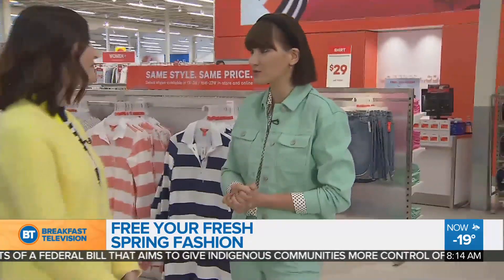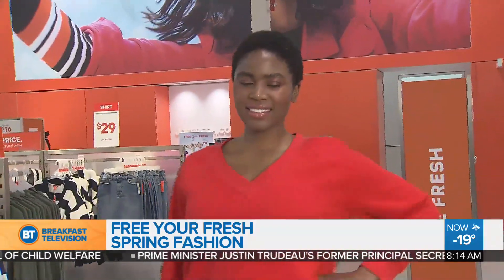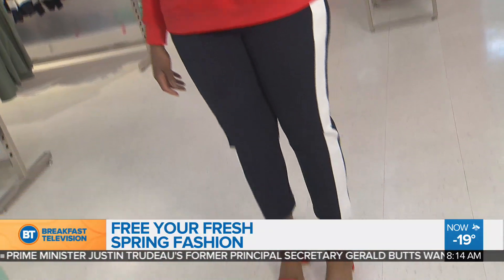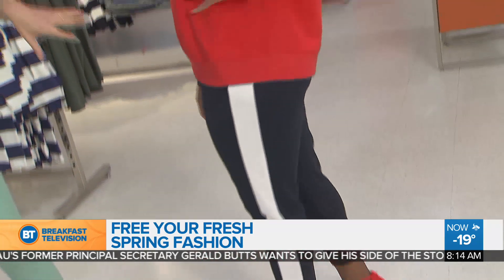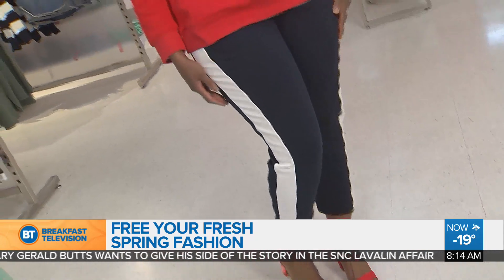We're here at Joe Fresh at The Real Canadian Superstore, joined once again by style expert Anya B. We're talking about spring fashion — the Free or Fresh campaign just launched and we're so excited to bring it to life with all our beautiful models. The premise of the campaign is to bring joy to your everyday. We love all of the pieces at Joe Fresh — they make such effortless, fun pieces you can wear every day to work, in real life. So the pants here come in a red color as well with a white stripe on the side.